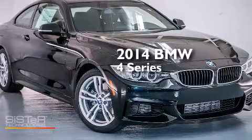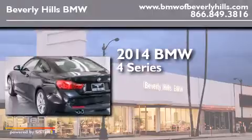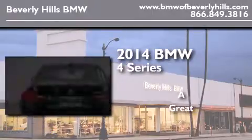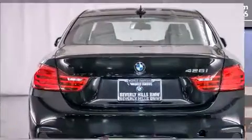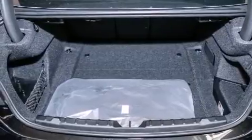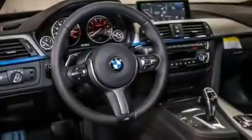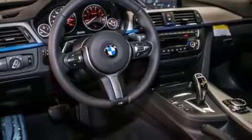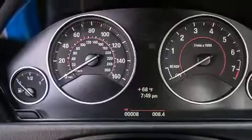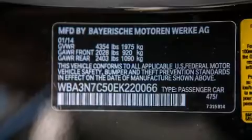This is a brand new 2014 BMW 4 Series. Its top features and packages include the premium package, the driver assistance package, a navigation system, BMW apps, a rear view camera, comfort access, a power moonroof, heated seats, the M Sport package, a sport suspension, and high intensity discharge headlights.